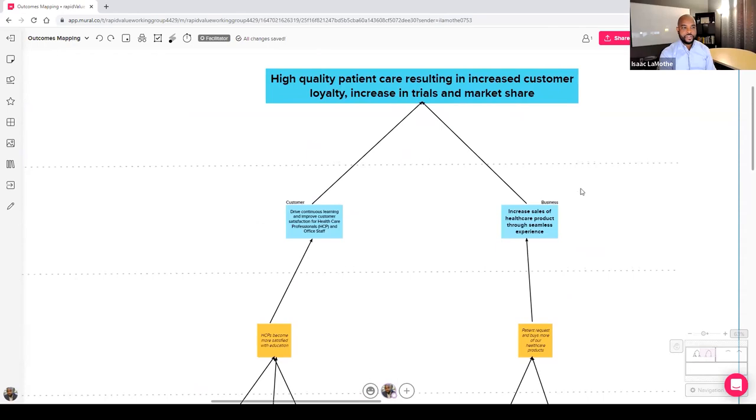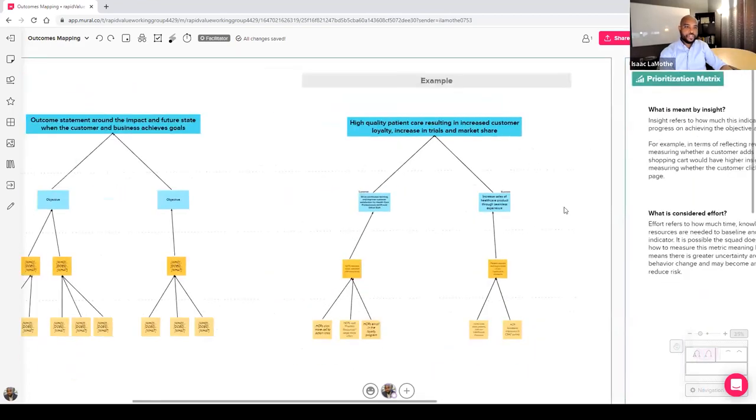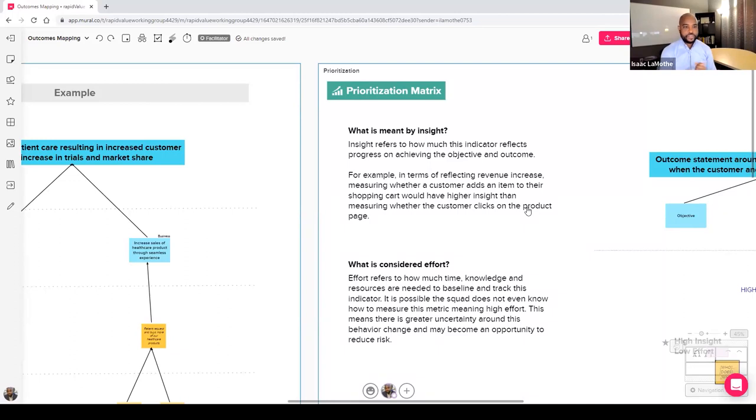These aren't necessarily measures yet — they are behaviors we identified and prioritized that will be critical to achieving the outcome and objectives. These trees can be pretty detailed, with multiple steps and behaviors. As a result, we want to prioritize the behaviors we should focus on — the ones that drive the most insight in support of validating or invalidating that the work we're focused on will achieve the outcome at the top.